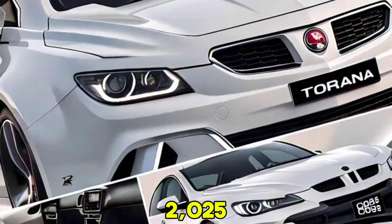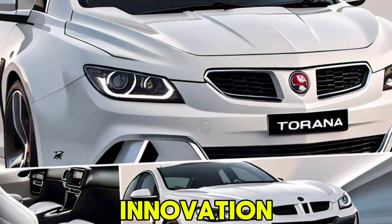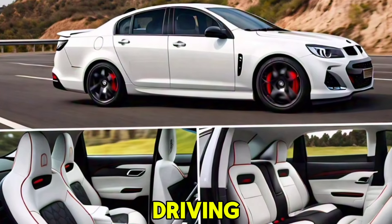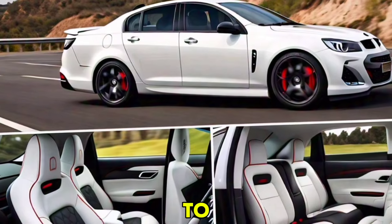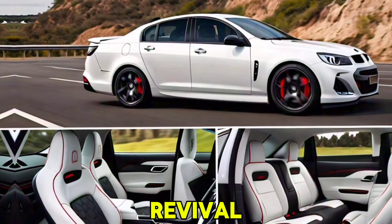The 2025 Holden Torana blends heritage with innovation, offering a thrilling driving experience with modern comforts and safety features. Whether you're a long-time fan or new to the Torana legacy, this revival is sure to impress.